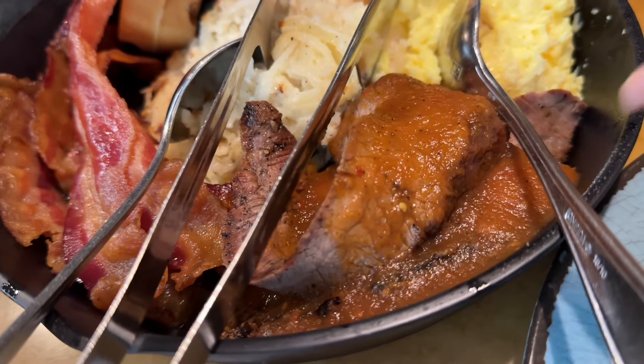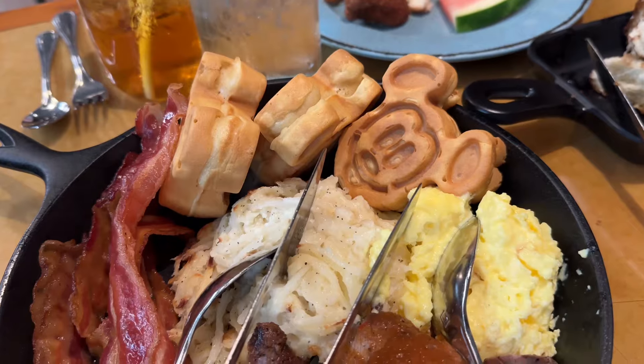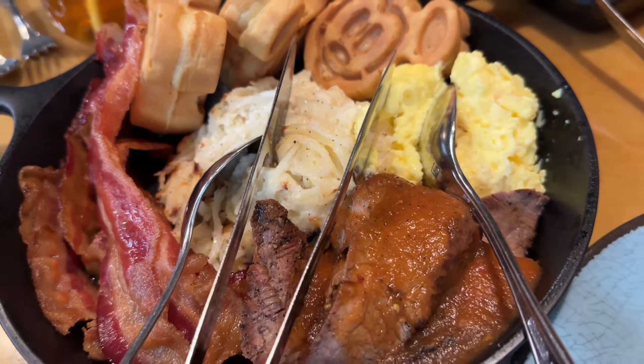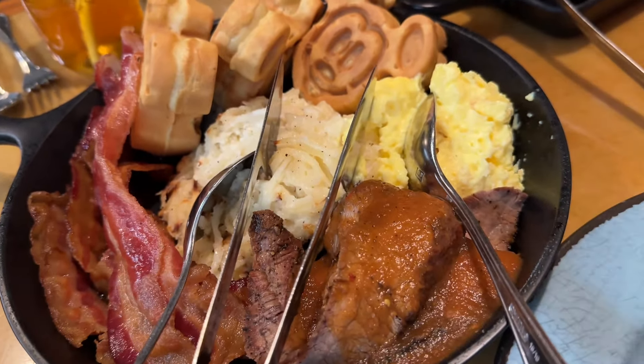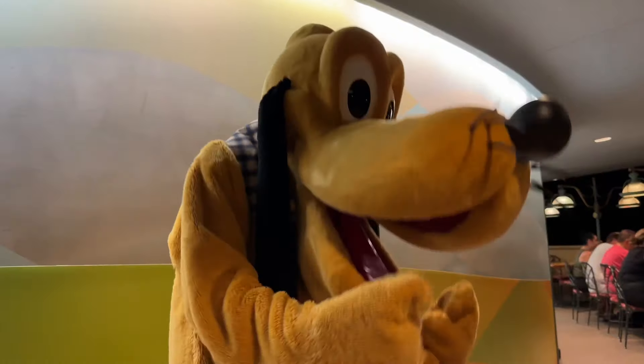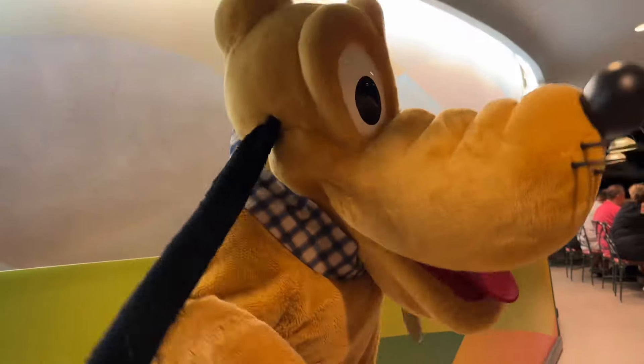One thing you have to try when you have breakfast on Disney property is POG juice — it's passion fruit, orange juice, and guava. I always thought there was mango in it. This stuff is delicious; it's one of those things that Disney does really well, so you must try it. The food has arrived — we didn't realize that we get steak with this. So this is steak with ranchero sauce, we've got some bacon, eggs, potatoes, and of course you can't forget the Mickey waffles. This is all you care to eat so they will refill whatever you need.